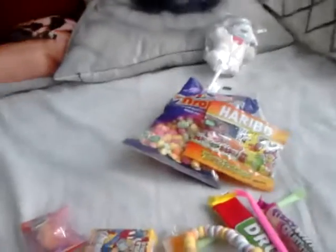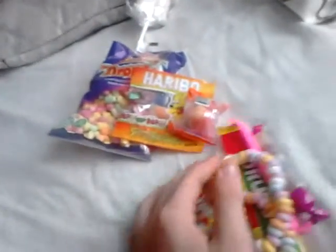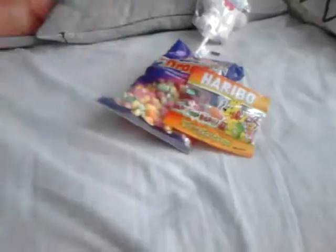I lied guys, I'm going to do this in two parts — maybe more. Today we're going to open the rainbow drops, the Haribos, and the burger. So three products. Let's open the burger — I have tried one of these before.